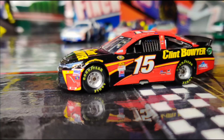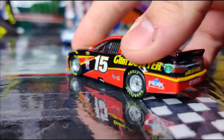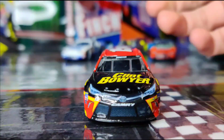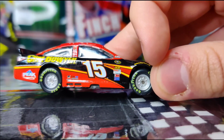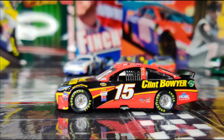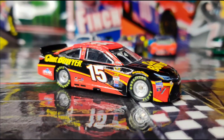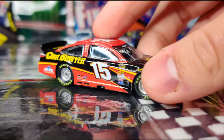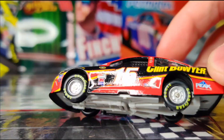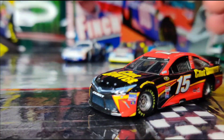Next up we have the Clint Bowyer car from 2015 for Michael Waltrip Racing on the old 2015-2016 style Camry. I never had this version of the Camry so I thought I might as well get it. I love the silver rims, the red, the black, the yellow — it looks really cool, a nice solid scheme. This was probably the best one from that era that I could find for a good price — this was only like seven bucks. It's also the youth version since it's sponsored by Clint Bowyer rather than Five Hour Energy, but it's still cool.